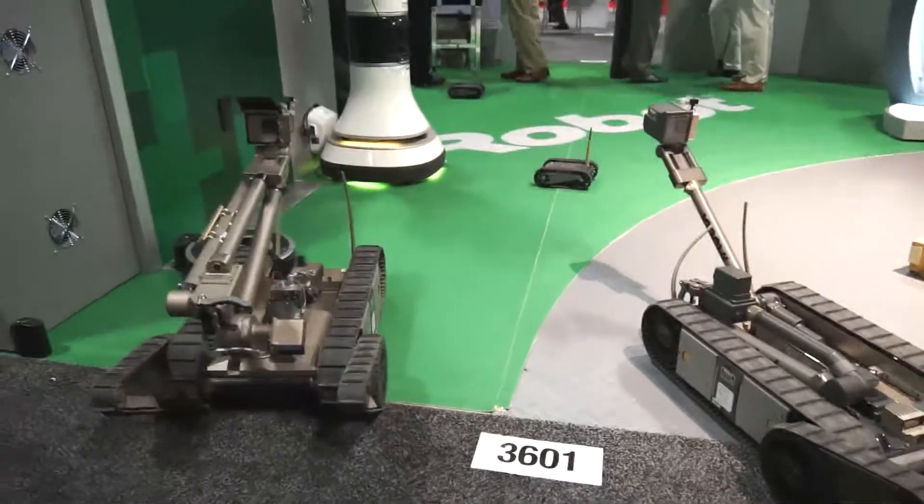So all our robots ultimately do the same thing, which is provide safe separation between the operator and any threat, whether that's an IED, a HAZMAT threat, or an enemy shooter of any kind.